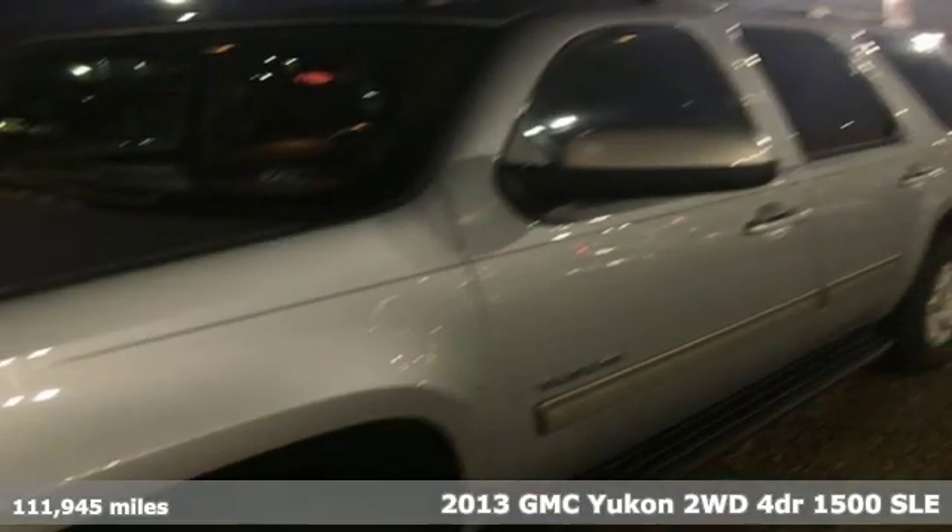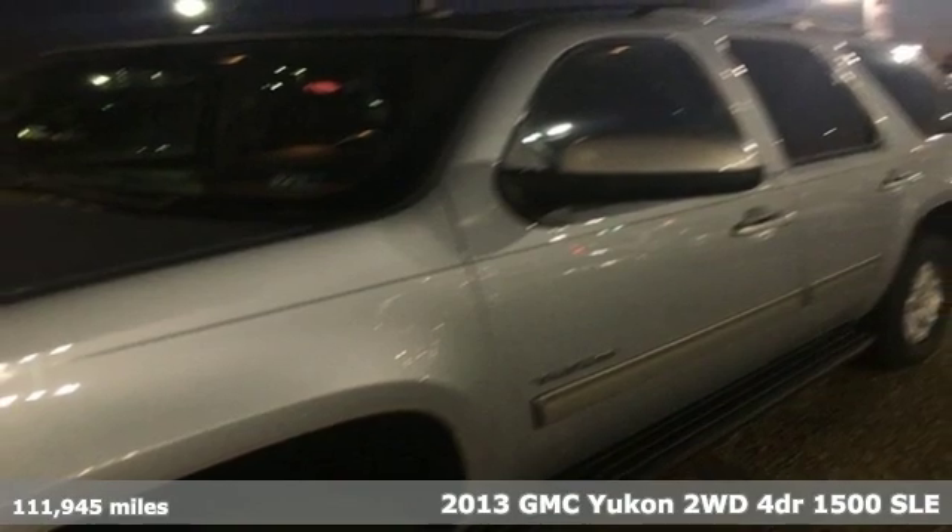Here's a 2013 GMC Yukon. Smart capabilities, strong performance. GMC.